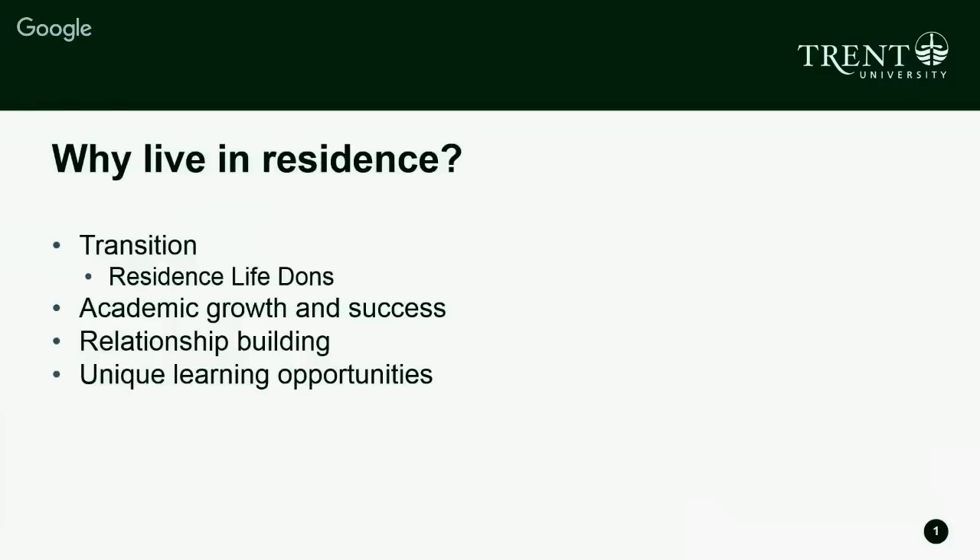Another reason to live in residence is the great opportunity for academic growth and success. Trent is in a collegiate system, and we have lots of academic initiatives happening in residence. Data shows that students living in residence are performing academically stronger, with access to academic skills instructors and academic advisors. You'll also be meeting lots of people in different programs and experiences that you may not meet if you're just attending classes.